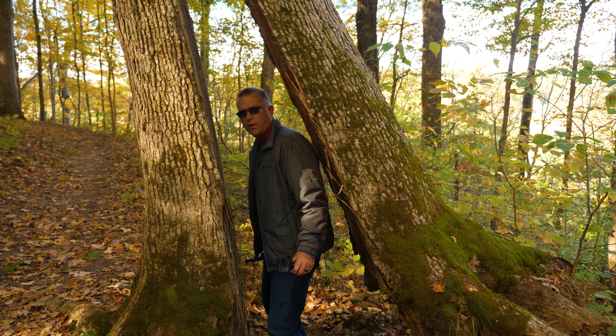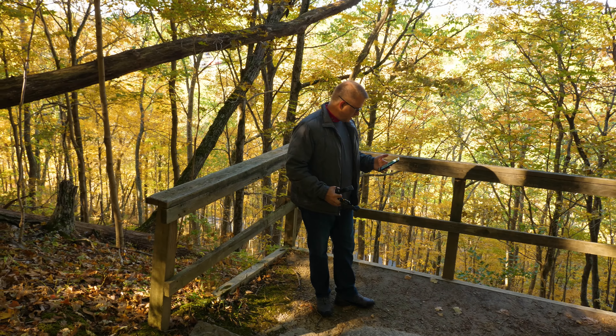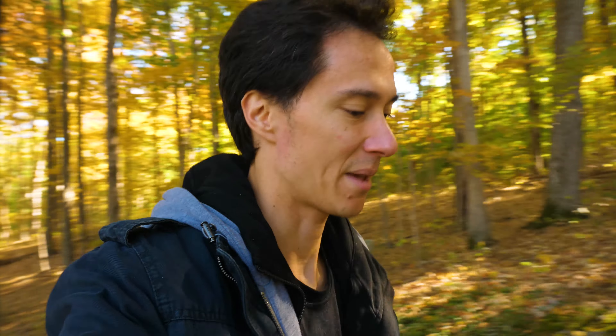Keep going, keep going! I think we're still on course, but there's a little overlook here. This is just like such quintessential fall hiking right now — we came at the perfect time.